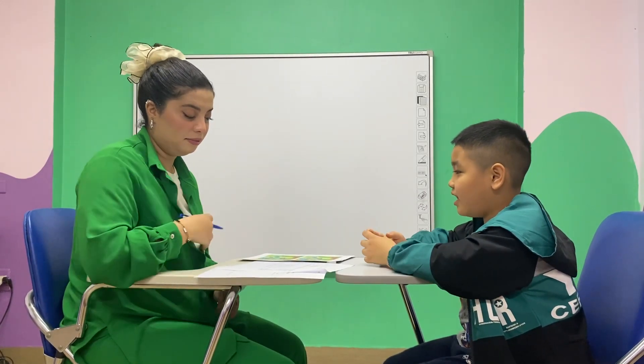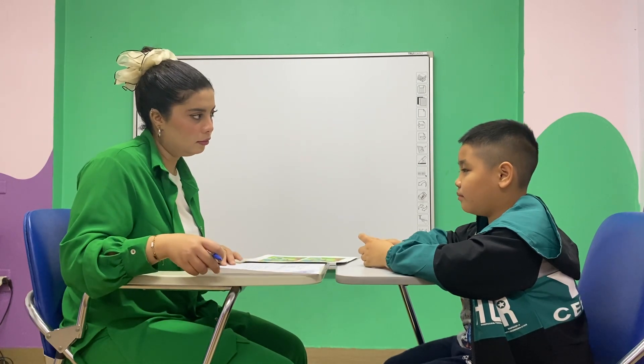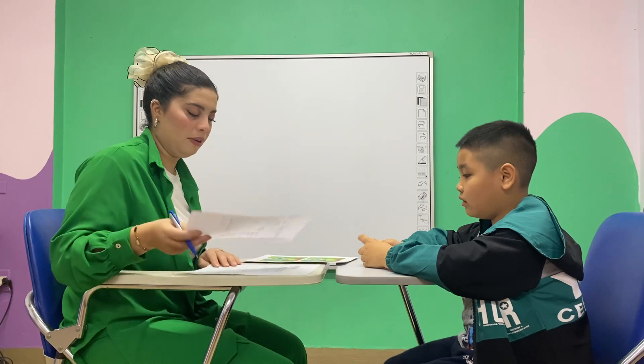Hello. Are you ready for the test? Yes. Great. What's your name? My name is Minijina. Okay. Now let's start.